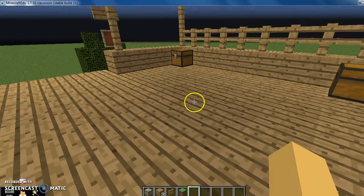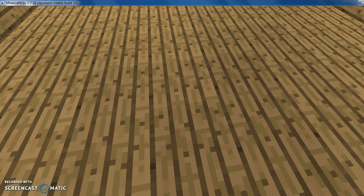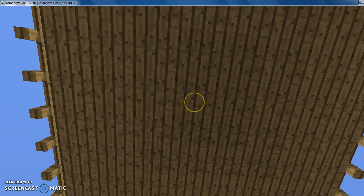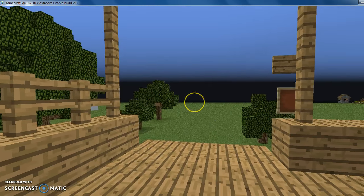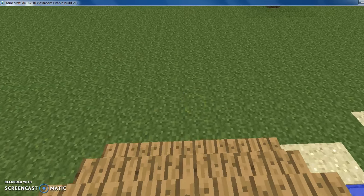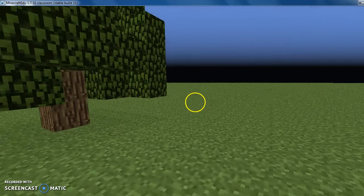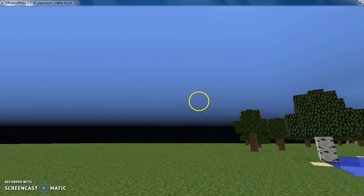The materials we used to create the sawmill are oak wood blocks, oak wood stairs, and oak wood fences. The oak wood blocks are for the floor, the roof, and the stands to hold the building up. The oak wood stairs are the way to get in the sawmill. The oak wood fences are for the wheel under the sawmill and the railing.